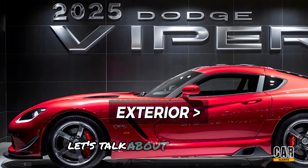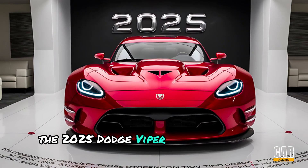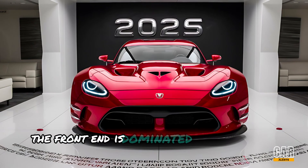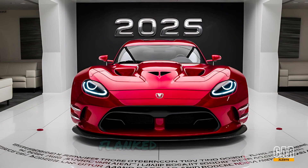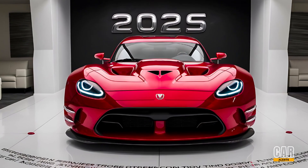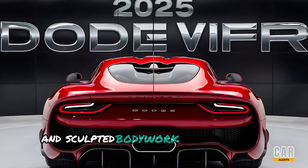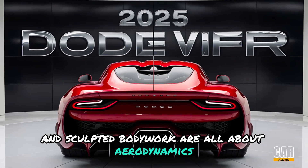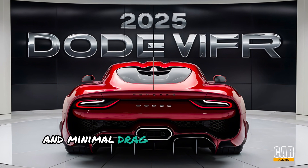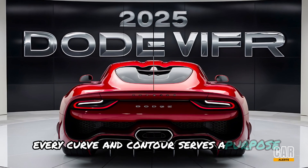First up, let's talk about the exterior. The 2025 Dodge Viper is a head-turner from every angle. The front end is dominated by a menacing grille, flanked by sharp LED headlights that almost seem to glare at you. The low-slung profile, wide stance, and sculpted bodywork are all about aerodynamics, channeling airflow for maximum downforce and minimal drag. It's not just about looks — every curve and contour serves a purpose.